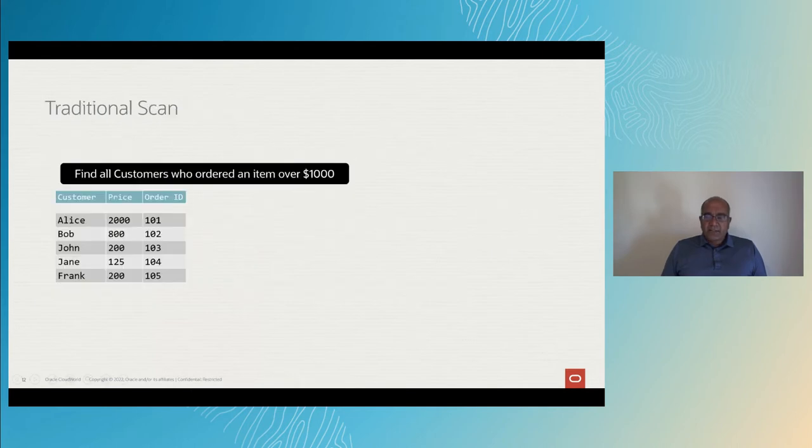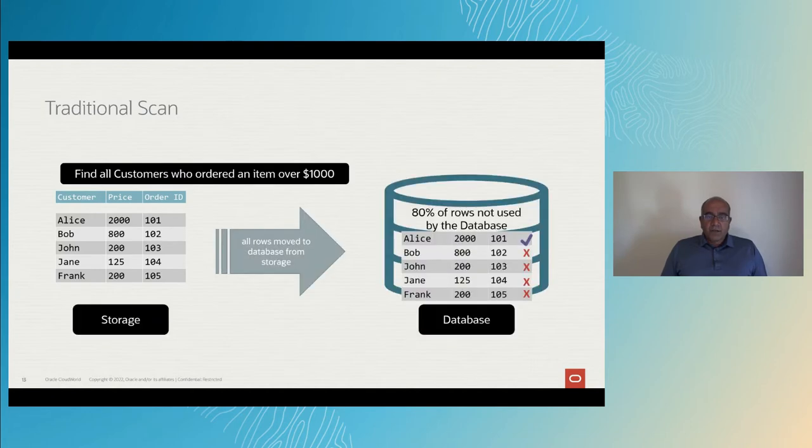With that background, let's look at how a traditional scan works in the database. Say you want to find all the customers who ordered an item over $1,000. The database brings all the blocks from the storage into the database. It's not getting the full flash bandwidth because of the bottleneck we just discussed. It finds the first row contains a match, but as it goes through the remaining rows — the remaining 80% — they're not used by the database. So we just got a lot of data through a thin pipe and dropped 80% of the data on the floor. That doesn't make any sense, and this is why we thought we need a whole new architecture.